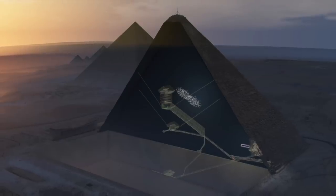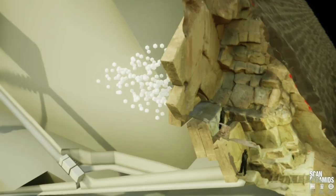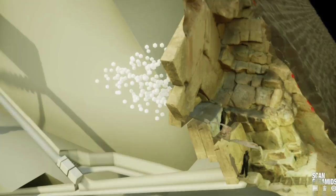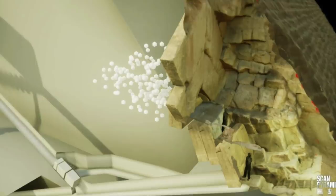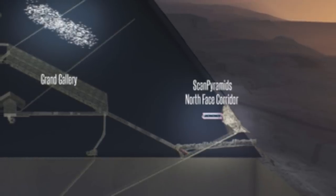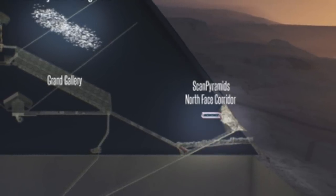Although the large void grabbed the headlines because of its size and was the main focus of the journal, the other void — discovered a year before and also being smaller — has escaped the limelight. I believe this not only is the key to unlocking the hidden chambers of the Great Pyramid, but is also relatively easy to access. If explored, it would rewrite the history of the last remaining ancient wonder of the world. So, what do we know?